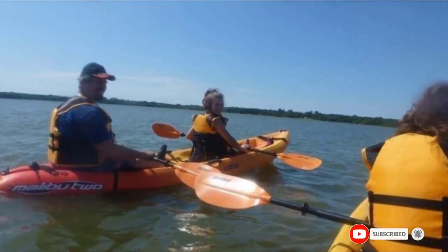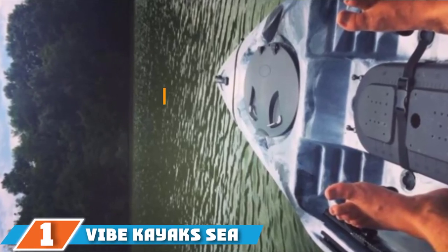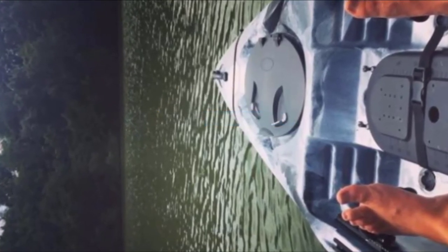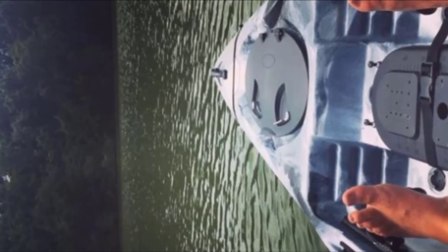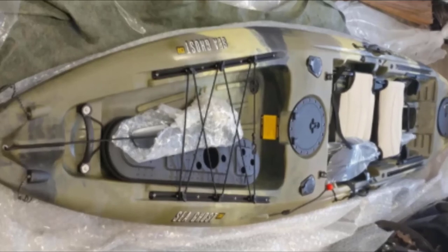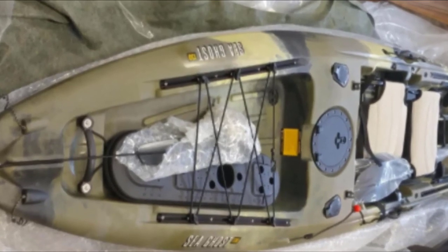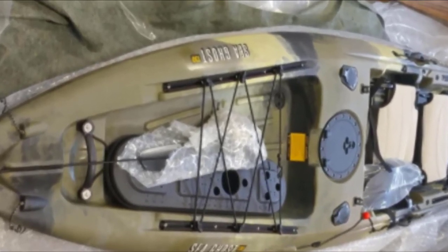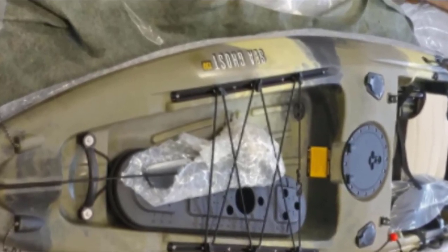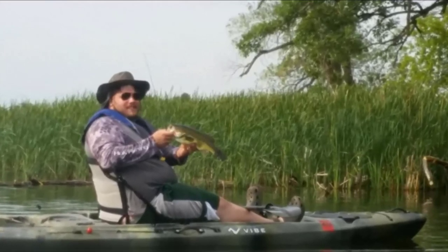Finally, the number one position is dominated by the Vibe Kayaks Sea Ghost 130 Ocean Fishing Kayak. The Sea Ghost 130 is a 13-foot kayak that is fully decked out. It weighs 74 pounds but is one of the more finely tuned ocean fishing kayaks on the market. Everything from the seat to the storage has been specifically thought through with fishing in mind. The seat has two positions that allow you to switch on the fly even if you are in the middle of the ocean. It has two flush mount rod holders and four gear tracks for the best gear configuration.